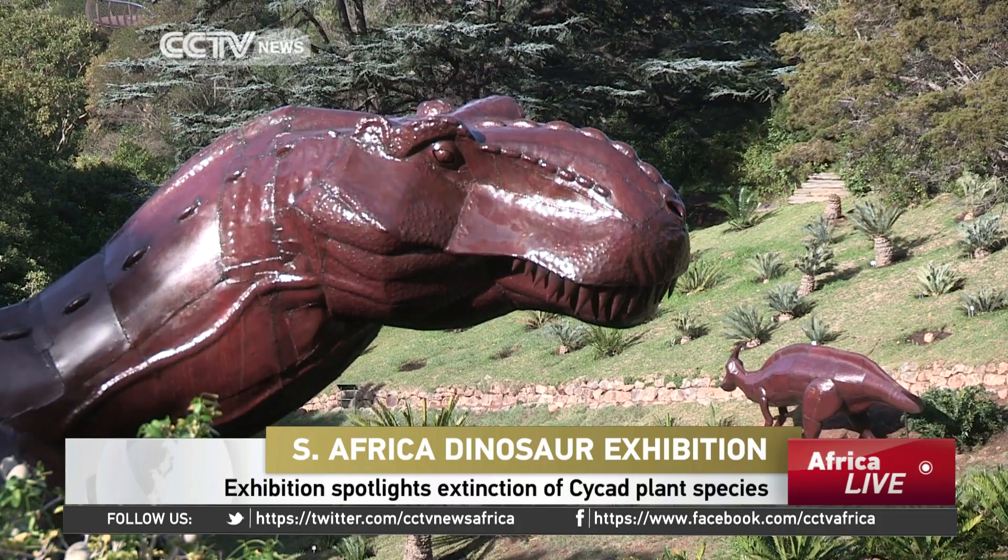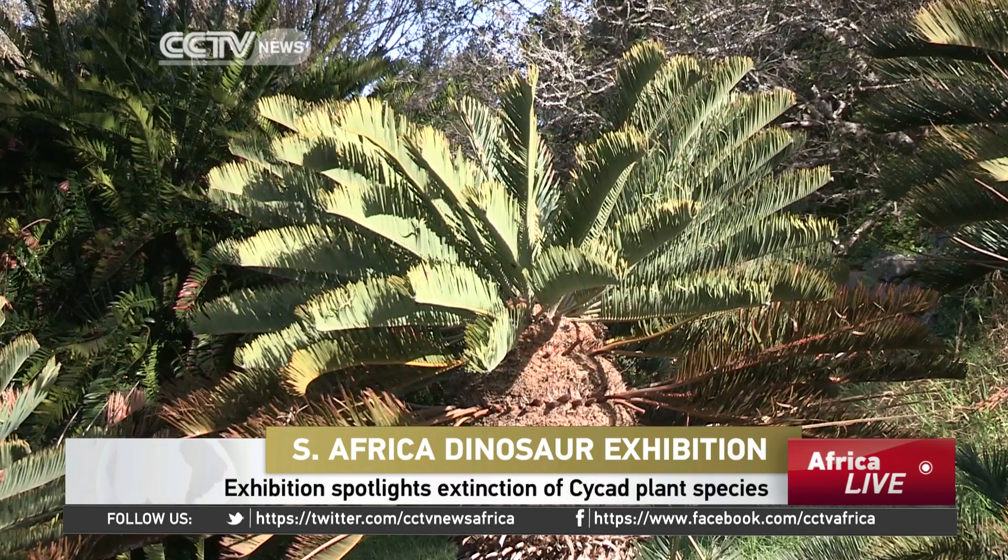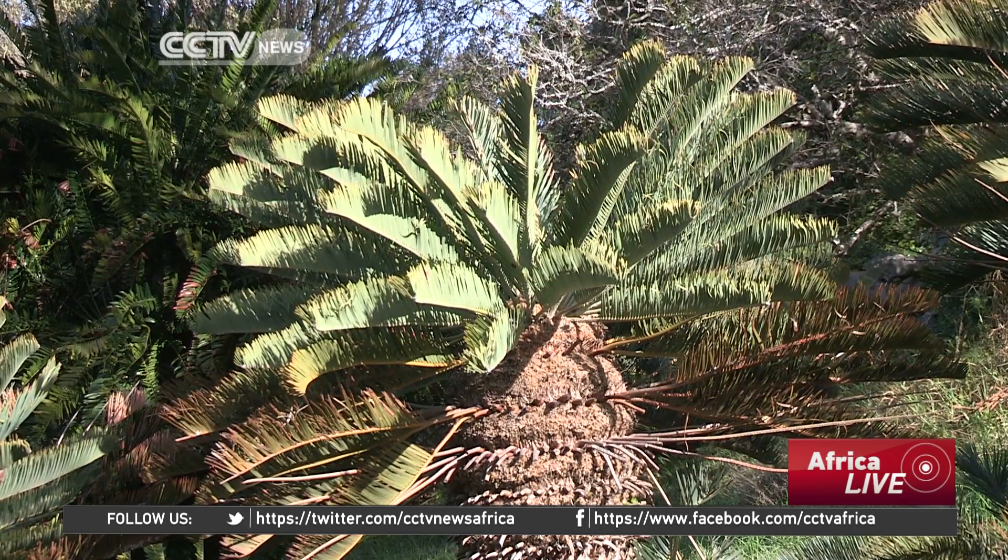Dinosaurs roamed the earth around 200 million years ago. Cycads also bloomed in abundance and shaped the Jurassic landscape. Unfortunately, dinosaurs went extinct 65 million years ago, but cycads survived. That luck, though, may not be for very long.